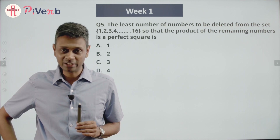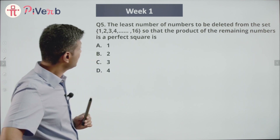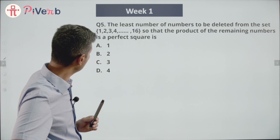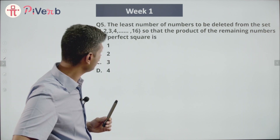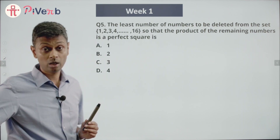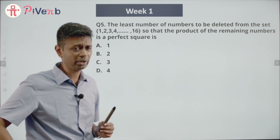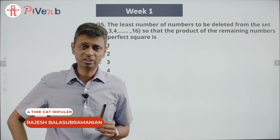I'm going to jump in and have a crack at this question. It's a beautiful question: the least number of numbers to be deleted from the set {1, 2, 3, ..., 16} so that the product of the remaining numbers is a perfect square. Incredibly tough. We are deleting some numbers, so I'm going to think about it from scratch.